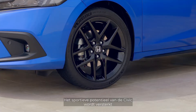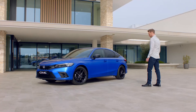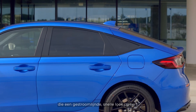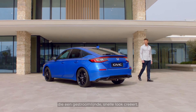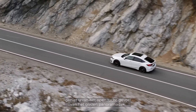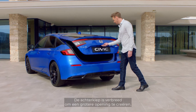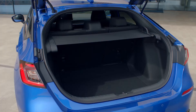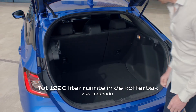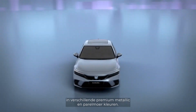The Civic's sporting potential is amplified by the new design of the 18-inch alloy wheels. The gentle slope to the boot forms a smooth downward line creating a sleek fastback look, and if you choose an advanced grade vehicle you'll enjoy the open-air feel of the panoramic glass roof. The hatchback has been widened to create a larger opening, improving access to the large boot space. Your new Civic is available in a range of premium metallic and pearlescent colors.